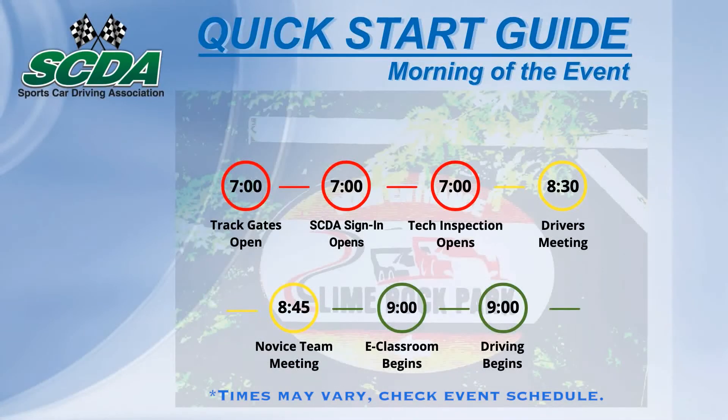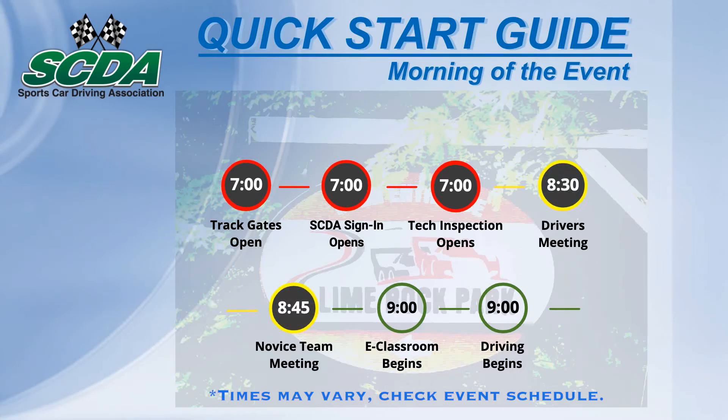Become familiar with the day flow at an SCDA event and be sure to follow the process in order. Most tracks open by 7 a.m. and require all drivers and guests to sign a general waiver. A closer look at the SCDA sign-in, tech inspection, and driver's meetings will help get the morning going right.